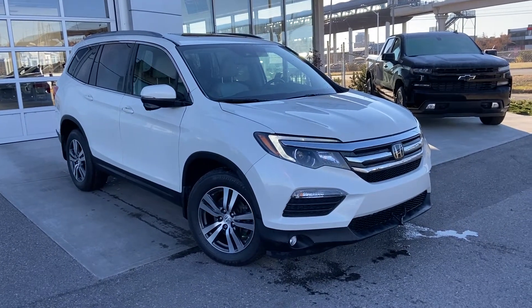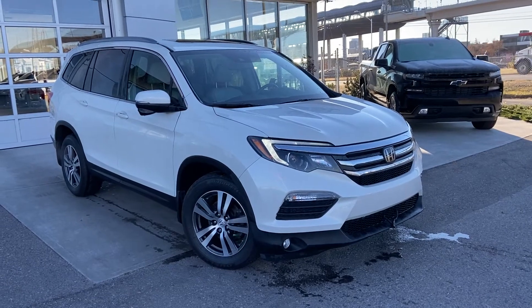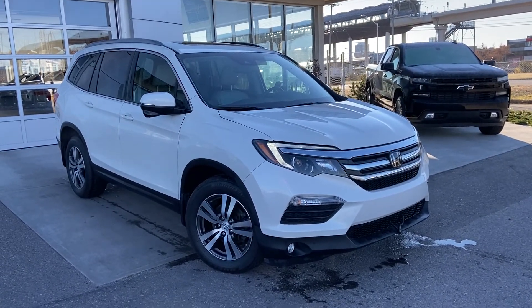Thank you for taking the time to watch this brief walk-around video on the 2016 Honda Pilot. Any questions or inquiries, please contact our sales team.